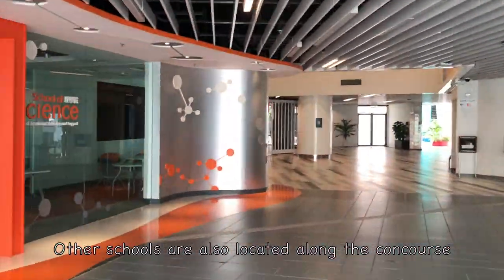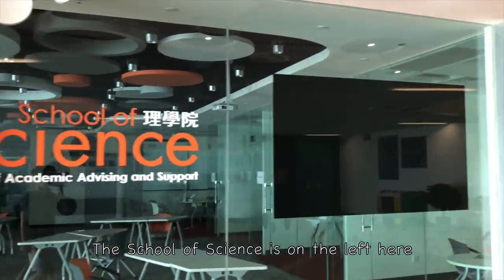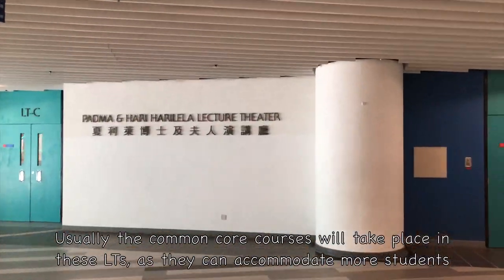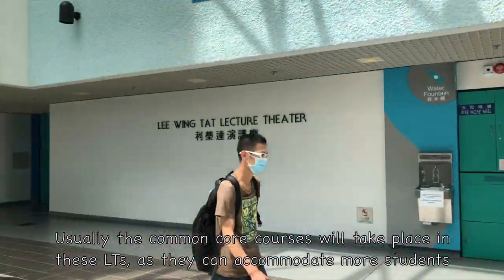Other schools are also located along the concourse. The School of Science is on the left here. On the opposite are LTB, LTC, LTD, and LTE. Usually the common core courses will take place in these lecture theatres, as they can accommodate more students.